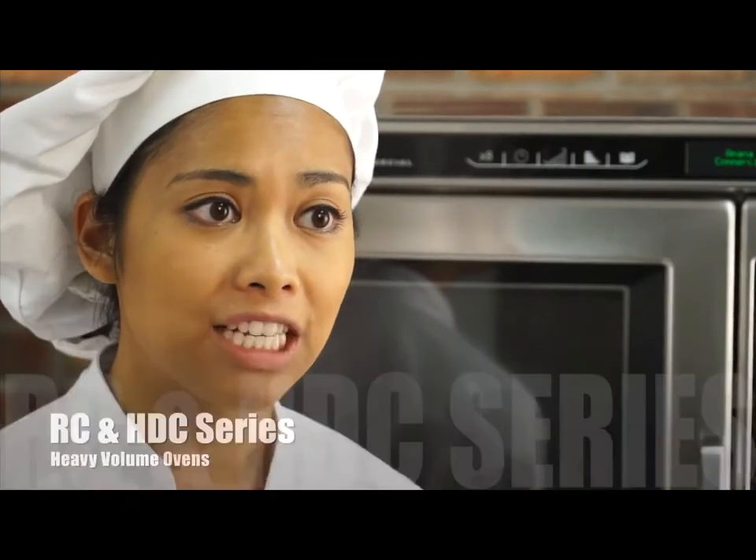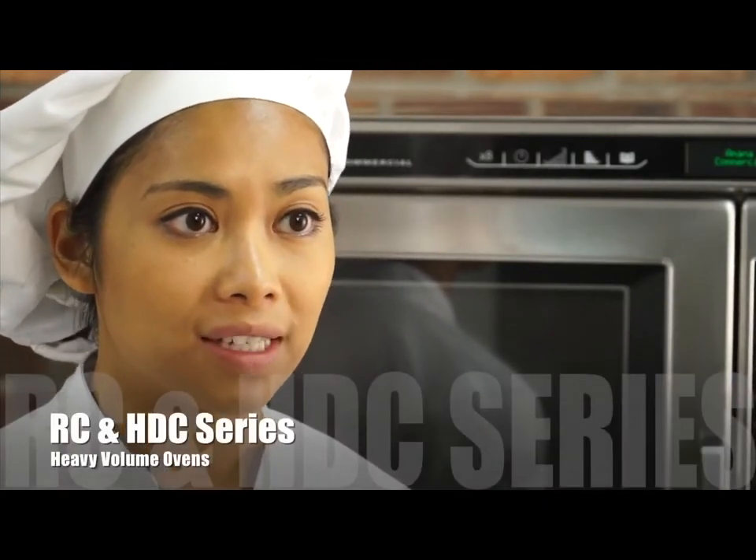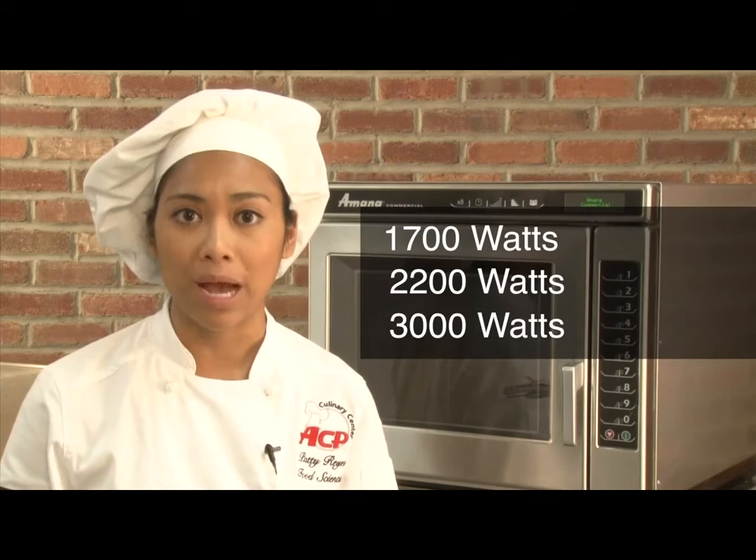There are three models available in the RC series, with 1,700 watts, 2,200 watts, or 3,000 watts of cooking power.